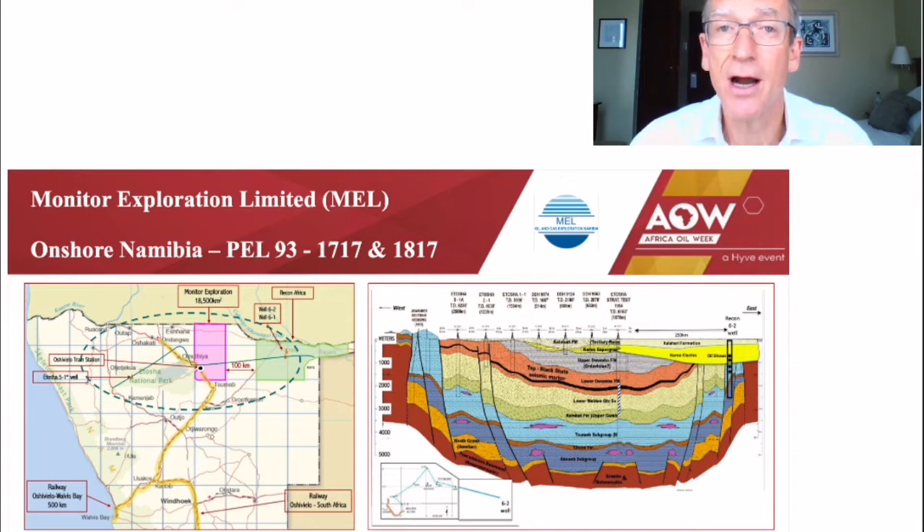Reservoirs have been demonstrated in the carbonates, with porosities up to 22% in the Etosha 51A well, which you can see on the left-hand side of the section, and in the overlying Awambo Clastic formations, where porosities up to 20% have been recorded. Each reservoir interval has a potential seal in overlying shales.